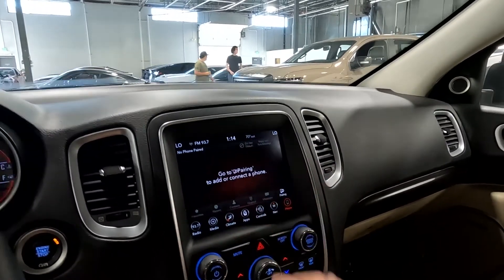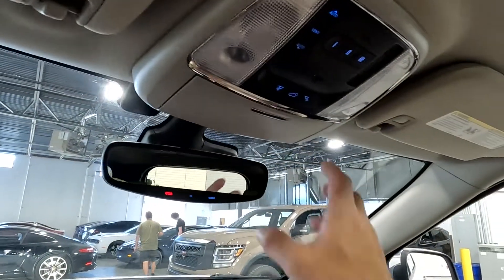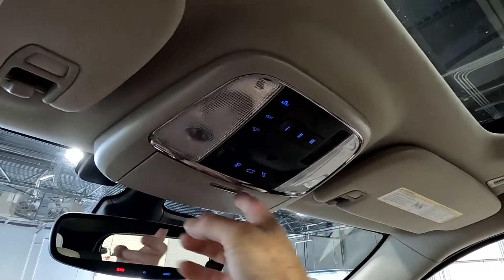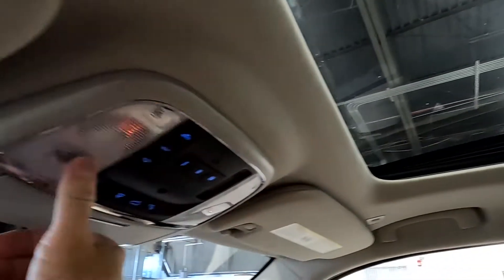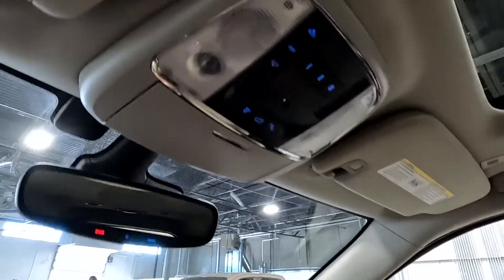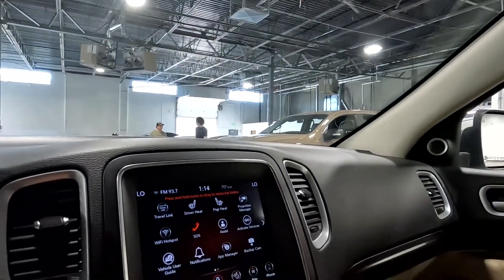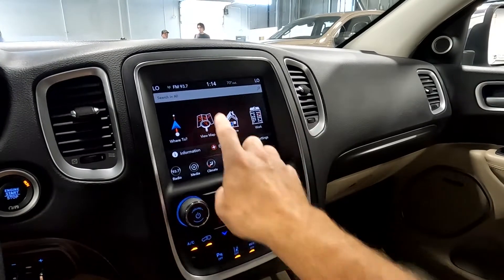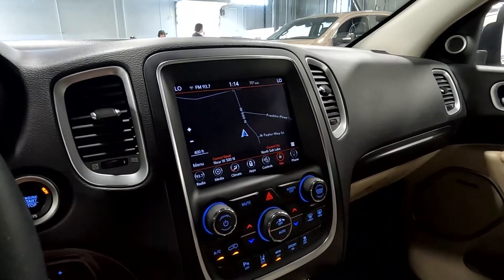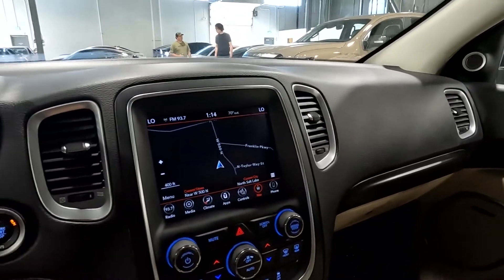Coming up here, you've got your map reading lights, sunroof controls, and your sunglasses holder. Here's your SOS button — I'm not going to press that since we're not in an emergency. You can also access navigation from up here. I think that covers everything this Dodge is equipped with.